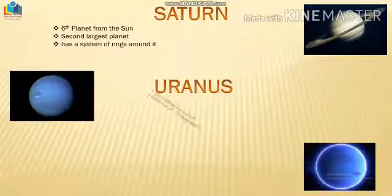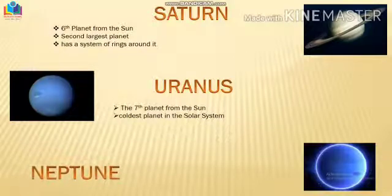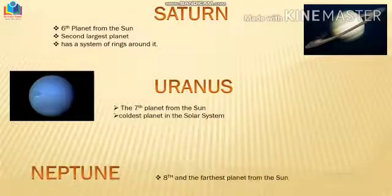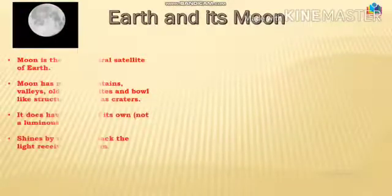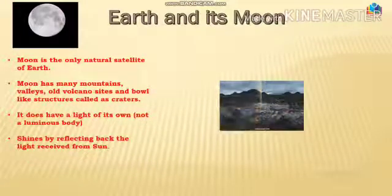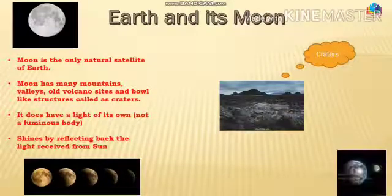Uranus is the seventh planet and the coldest planet in the solar system. After Uranus, we have Neptune, the eighth and farthest planet from the sun. Now it's time to see the natural satellite of Earth — the Moon. Moon does not have its own light, but it shines by reflecting back the light received from the sun. The surface of the moon is filled up with craters.